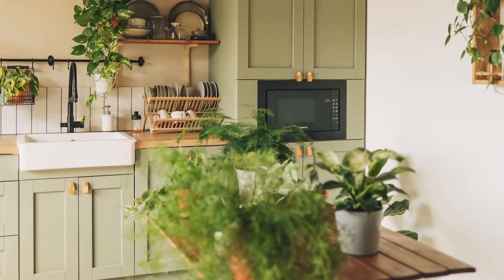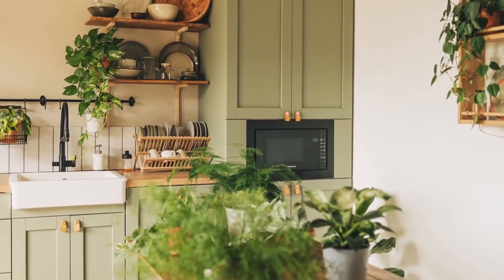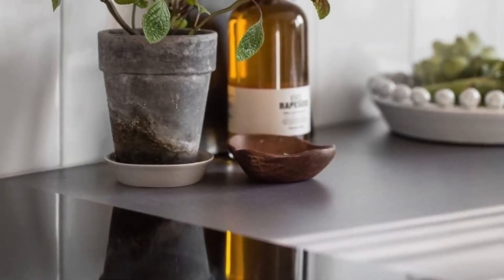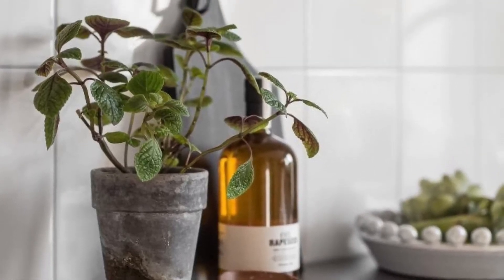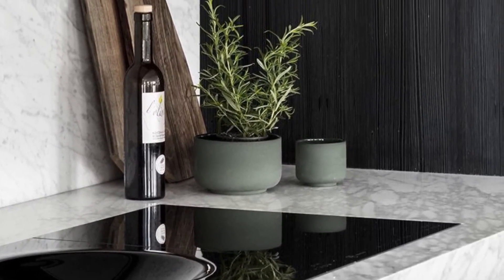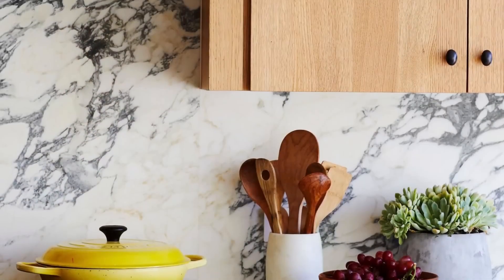Plants in kitchens: of course, this element cannot be missing. Having plants in the kitchen, just like in the rest of the home, adds beauty, color, and life. The plants look amazing when you cook. This time, let's focus more on the small ones and, if possible, choose edible and aromatic plants — these are the ones that bring joy to the kitchen and create a better environment with their aromas.